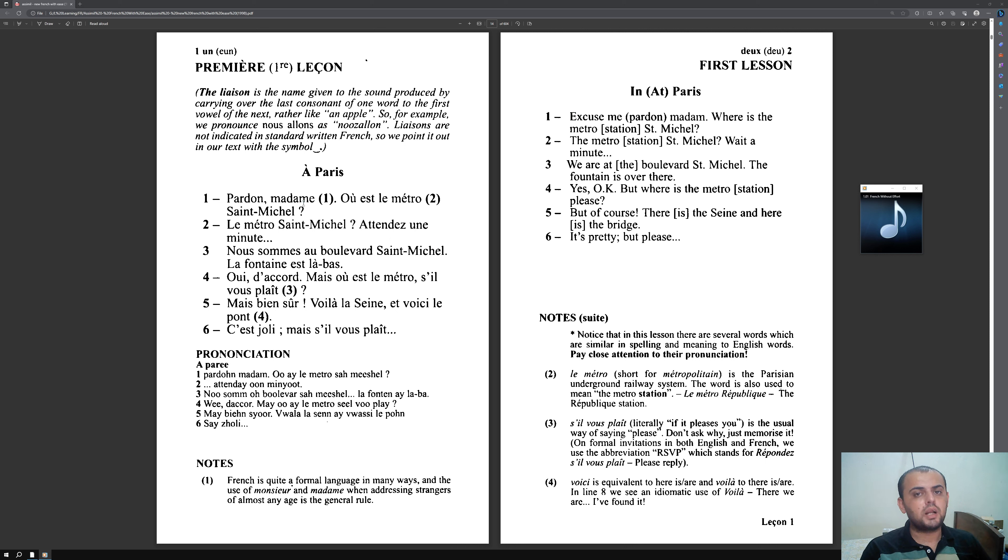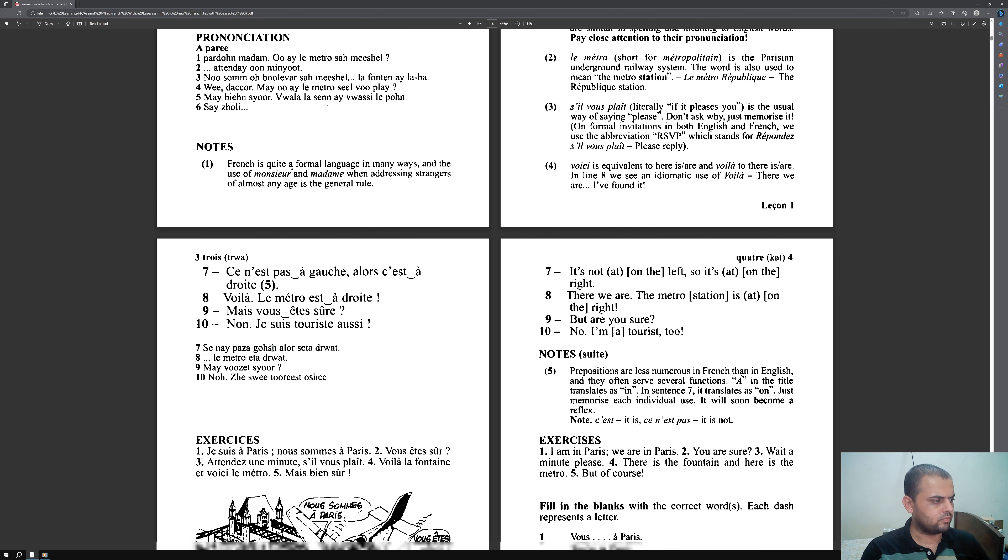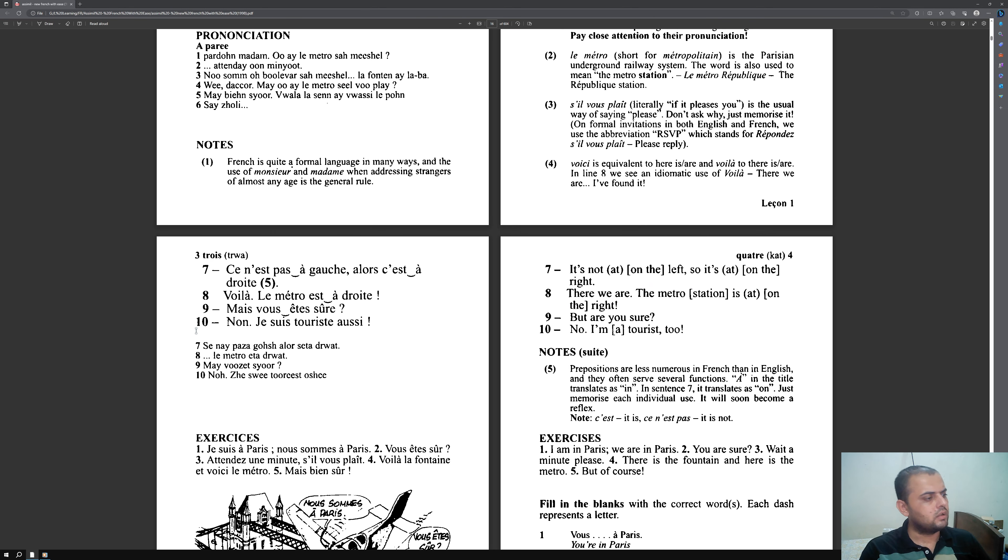Now I'm going to study the grammar points. Number one is written here, so I'll read it: 'French is quite a formal language, and the use of monsieur and madame when addressing strangers of almost any age is a general rule.' Number one is further extended, so I'll read those extensions, then move to grammar point number two. Once these are clear in my head, I'll proceed to sentences 2 through 10.